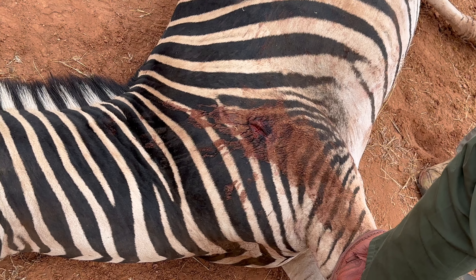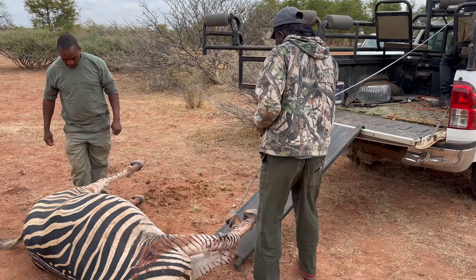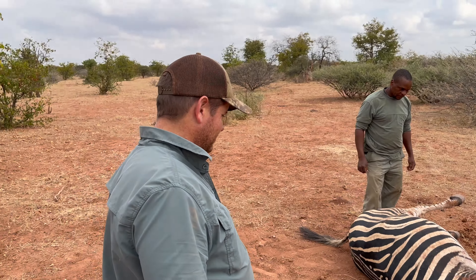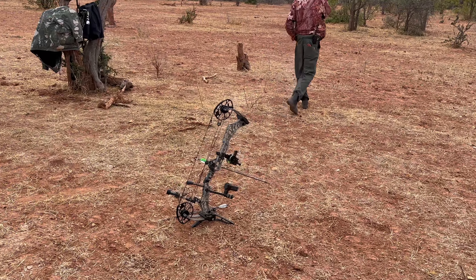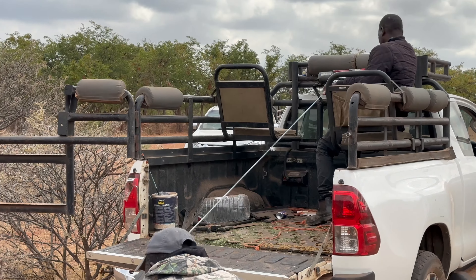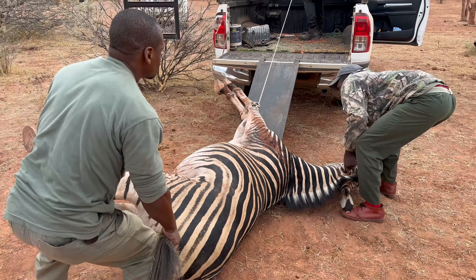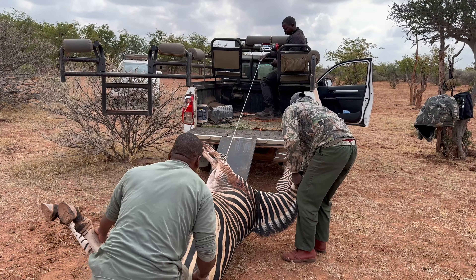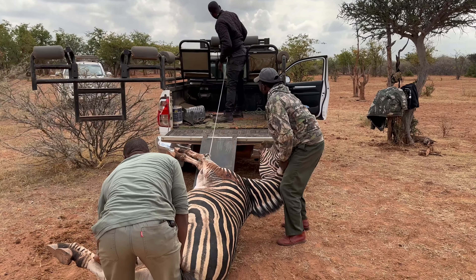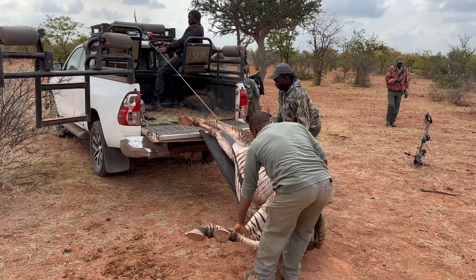Perfect on that triangle — perfect. Check the video. We hit the triangle, that's where it's at. If you've ever wondered how in the world you get the animals on the truck once you've shot it — what do you do with it? You have help.